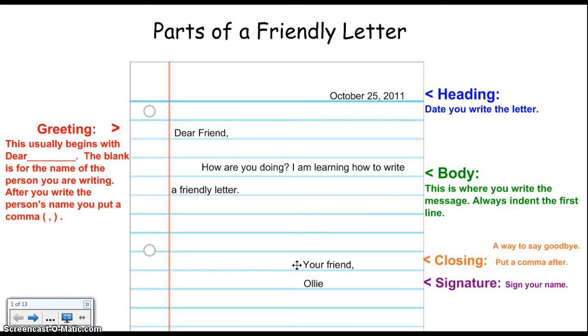Maybe if you were telling them thanks, you'd put thank you, your friend, love — and always have a comma after your closing.